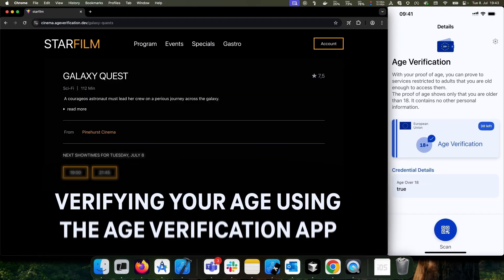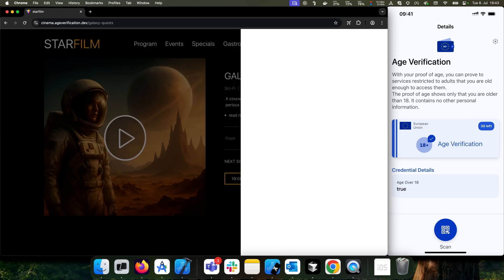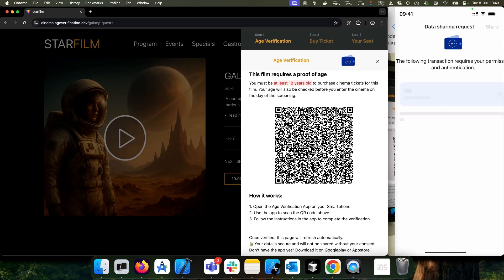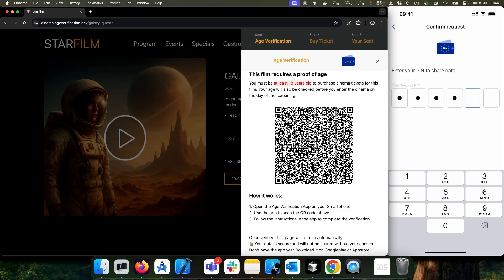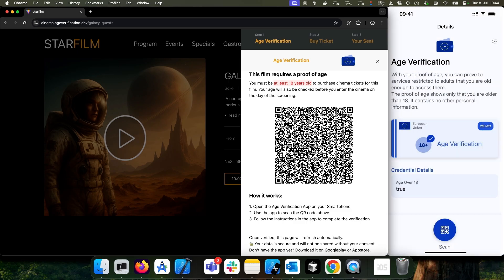To access age-restricted content, citizens simply need to share their age credentials by scanning the QR code displayed on the website. If the user accesses an online service on the smartphone, this is even simpler as no QR code needs to be scanned on the same device. The app will submit the proof of age to the website.